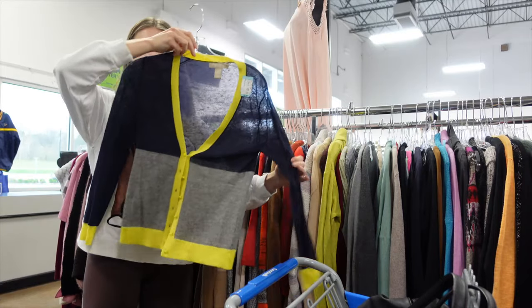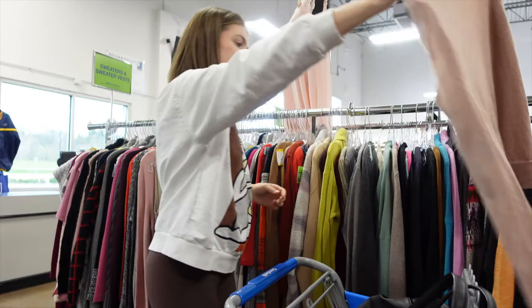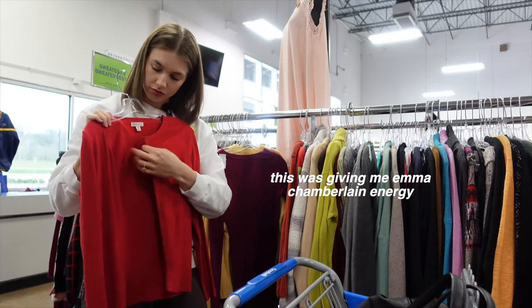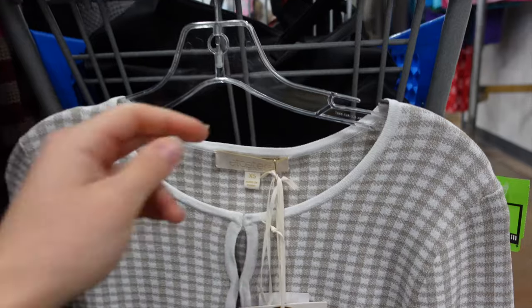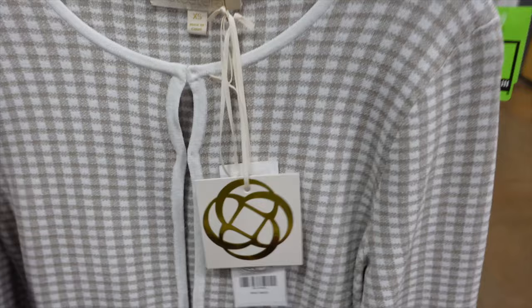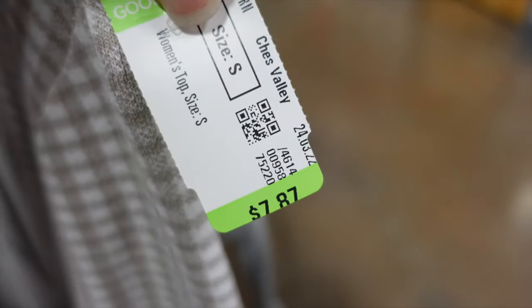I found maybe a couple of cardigan options, but I want to check out shoes. Oh — I just found sweaters. I feel like that might be where a lot of these are hiding. This is why thrifting in the Midwest is just better. I found this ETC cardigan — exactly what I was looking for — new with tags, eight dollars!